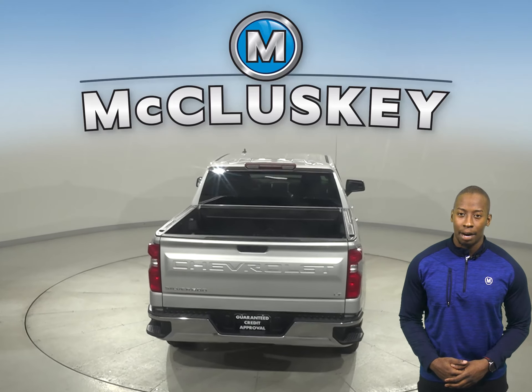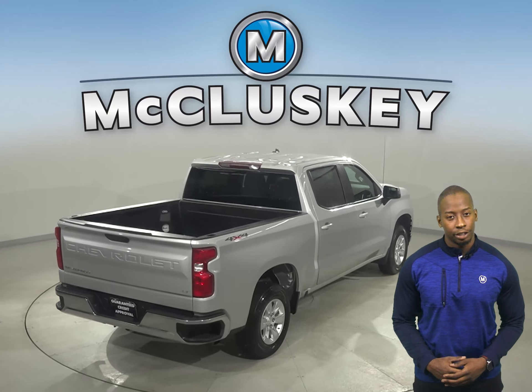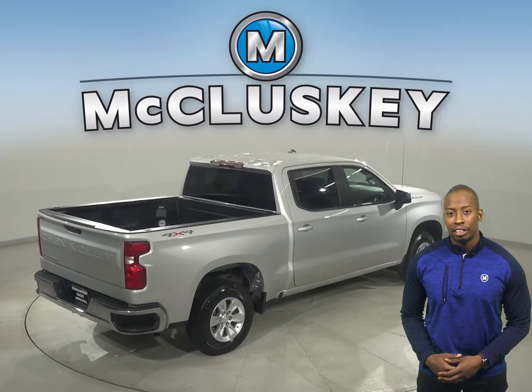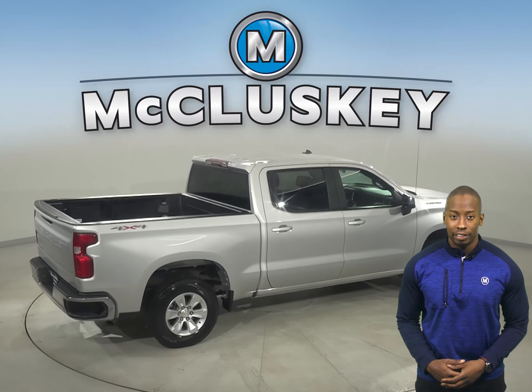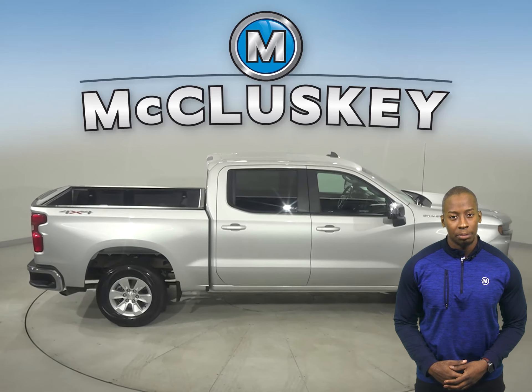This Chevy has passed our rigorous 172-point inspection and is more than ready to hit the road. Underneath the hood, there's an Ecotec 4.3L V6 engine with a 6-speed automatic electronic transmission with overdrive.